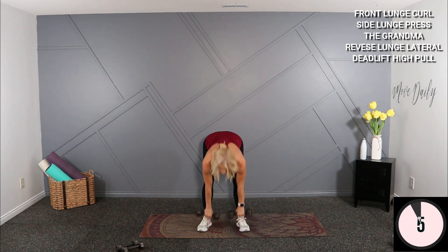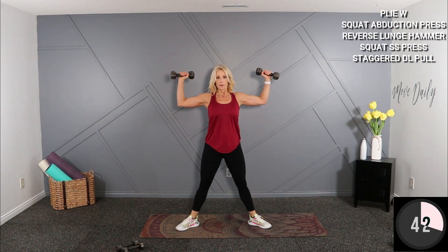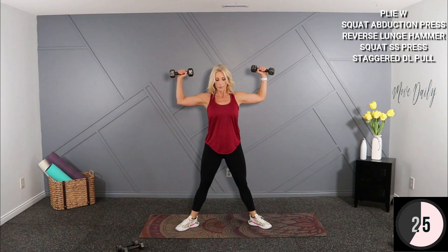We're going to go into a plie W. I'm going to hold the same eights — take it wide, low plie, and as you come up we're going into that letter W. Three, fives, or eights — somewhere in that range, maybe tens. Drop and pop — retract the shoulder blades, squeezing rear delts. Nice little pause at the top, you can feel those back shoulder muscles flex.